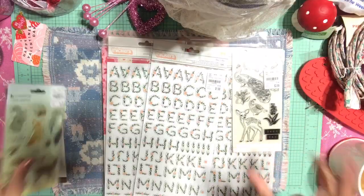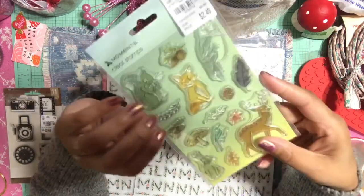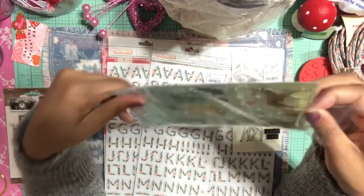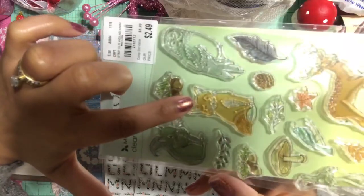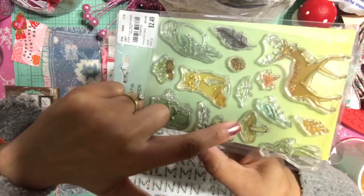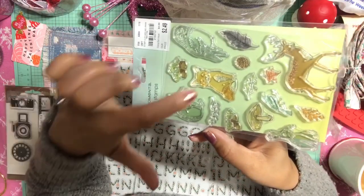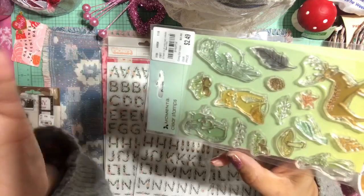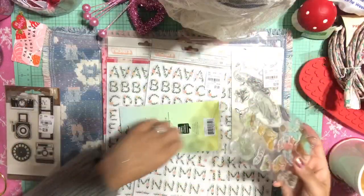I also picked up another stamp that I was obsessed over. The main things that drew my attention were the fox and the mushroom, but everything else is also very pretty. There's an adorable owl that caught my attention too, plus a squirrel. They're all adorable — really, really adorable.